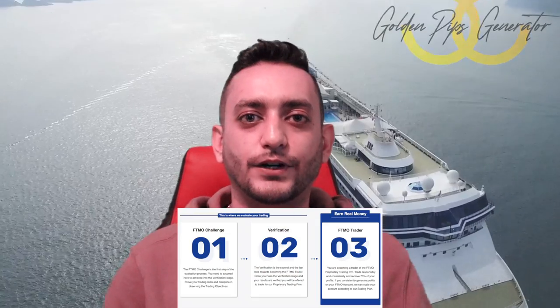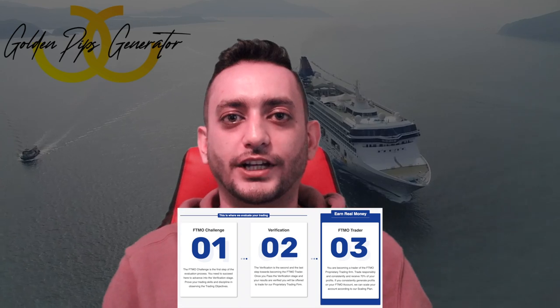Step number three: finding the right company to work with. There are so many companies out there accepting retail traders, but currently there are two leading ones — FTMO and Audacity. In FTMO you have to pass two different challenges: the first is called a challenge and the second is a verification. Only after passing both challenges will you get a funded account, and after hitting the profit target you will receive your profit share and the fee you paid will be refunded.